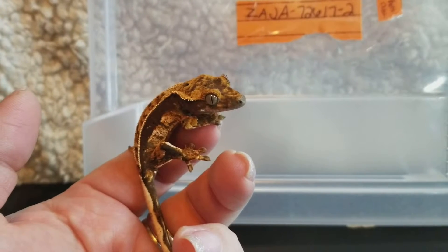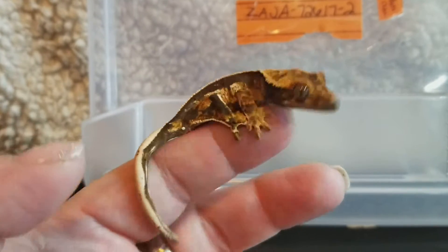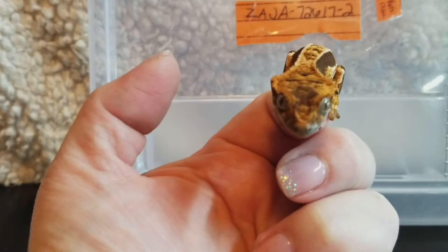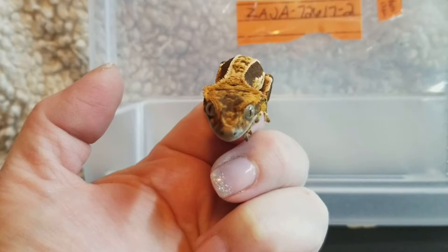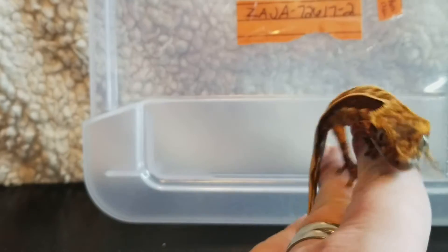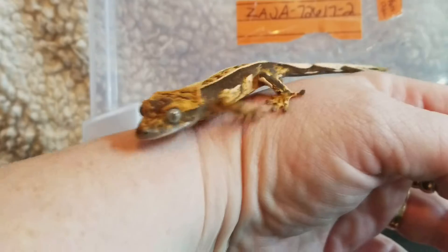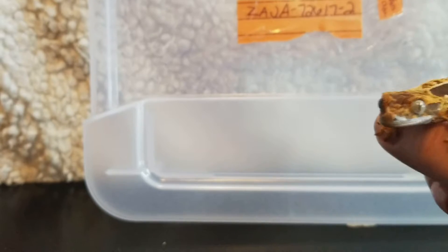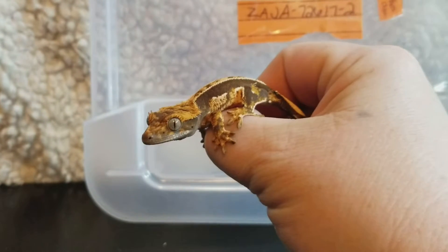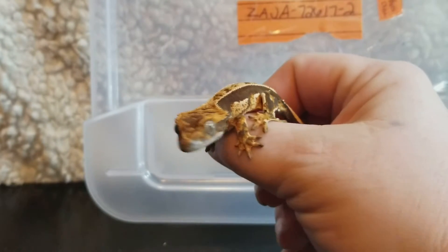Look how cute. How do you not love that little one? I can't believe that this little guy is still available. He's in my available album on my Facebook page. I also have an Instagram that you can follow me on — it's Seraphic Crested Geckos. There's probably a link or my spelling below here.